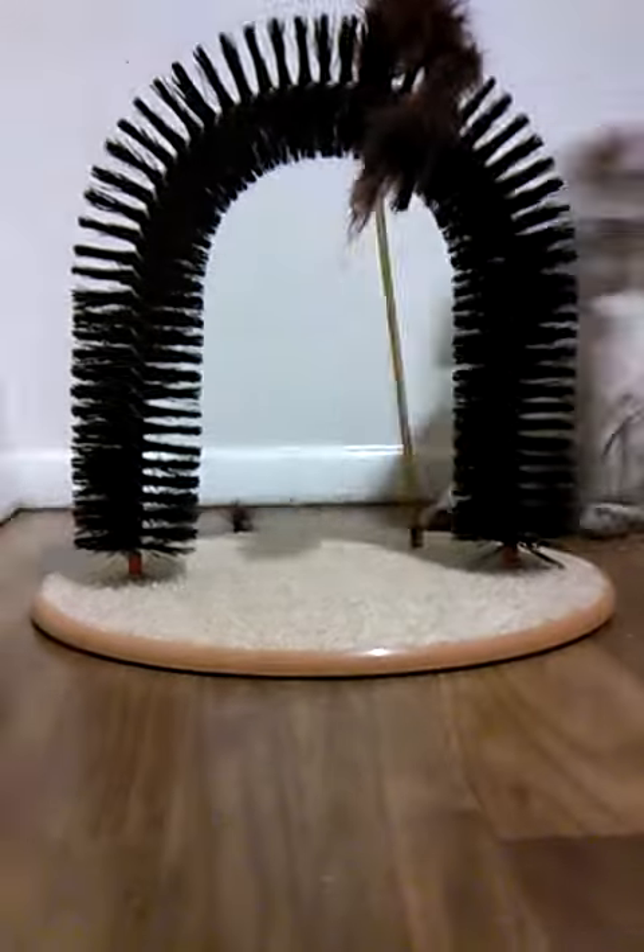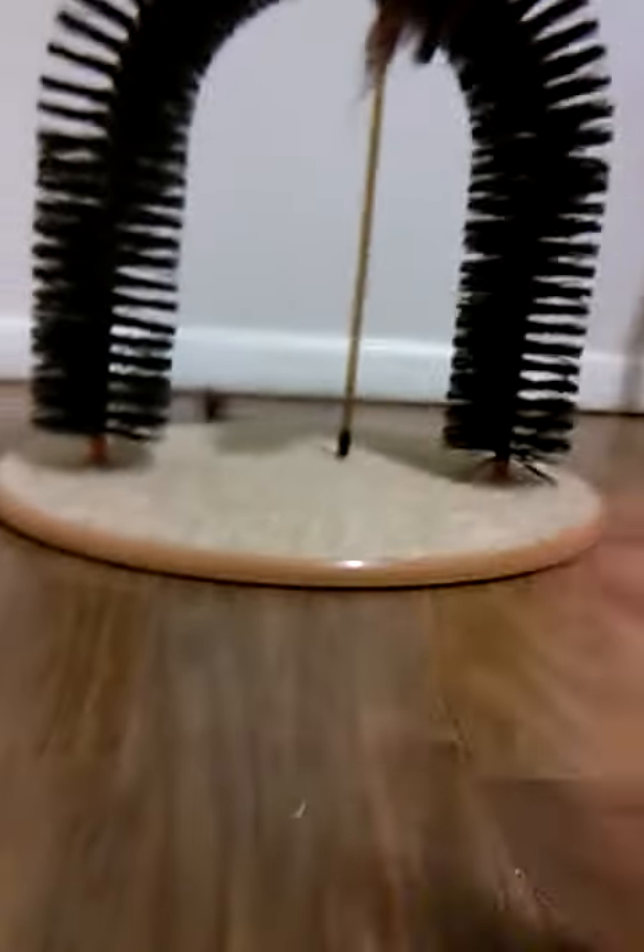What's poppin' guys, Kiki.youtube here, and we're coming back to another video. Check out these cats' new toys. Check out this guy's new toy — it's like a groomer thing, it's like a carpet right there to scratch.